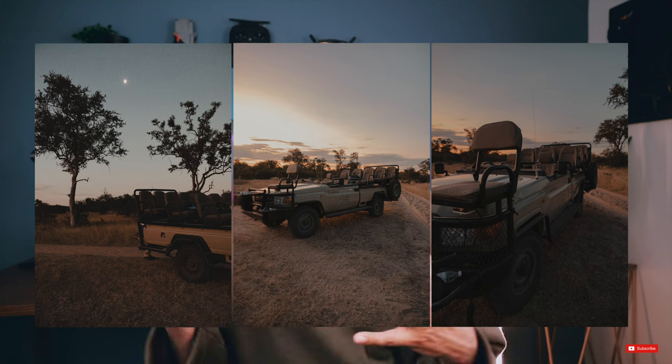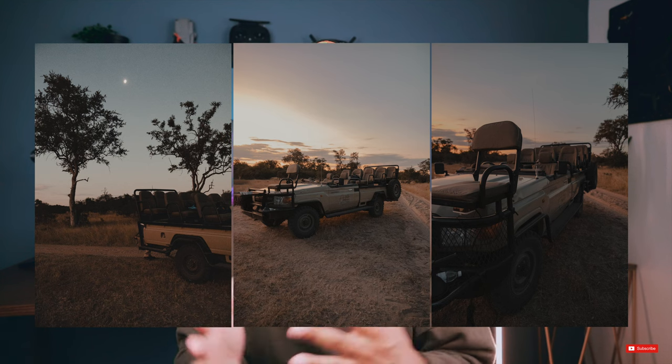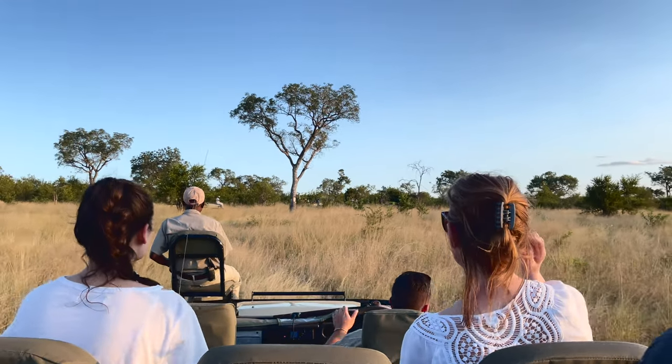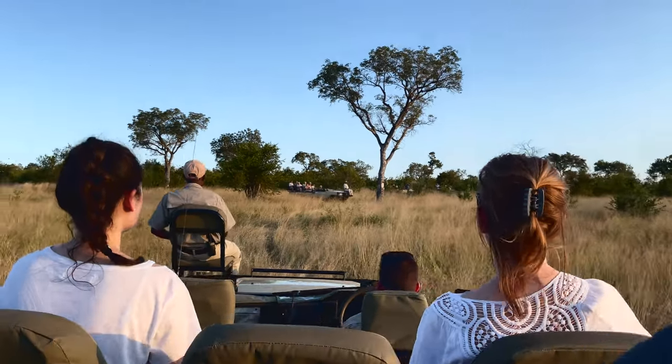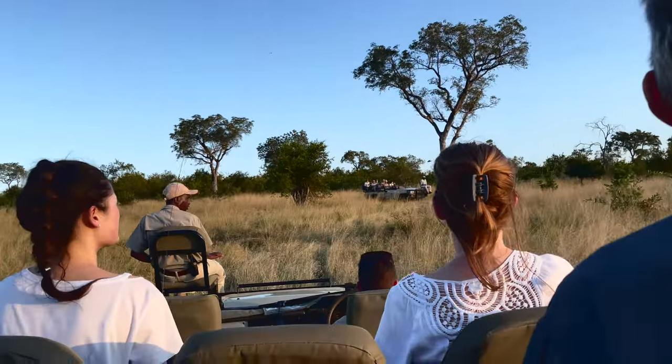This is where the game drives in the Sabi Sands are different. The jeeps or Toyota Land Cruisers that you drive throughout the Sabi Sands are completely uncovered — there's no barrier above you, to your left, to your right, or behind you. You're completely immersed in the experience. And because it is a private game reserve, you're actually allowed to off-road and completely leave the path and literally drive into the actual habitat where these animals live.